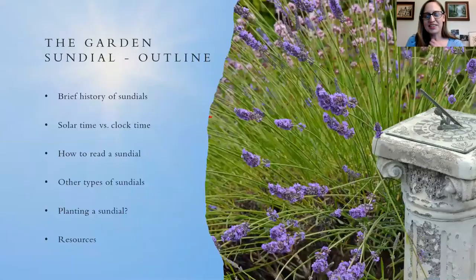Here's a brief outline. I'm going to give a very brief history of sundials — the history of sundials spans millennia, so we could spend a lot of time on that. Then I'll explain why sundial time and clock time don't always match. Then I'll show you how to read a sundial and show you some other types of sundials. And at the end, I'll talk briefly about planting a sundial — the idea that you could use plants to tell the time.